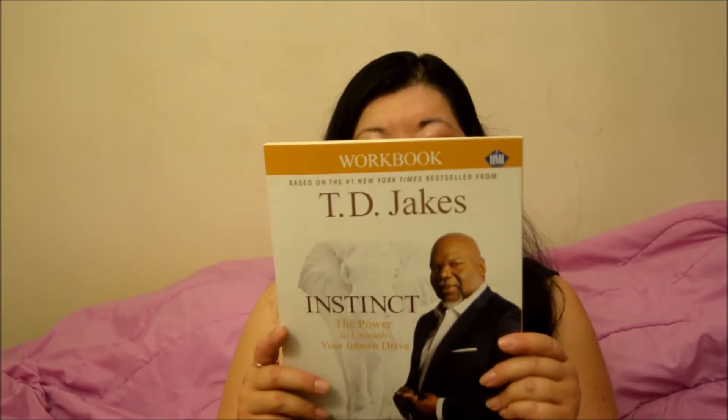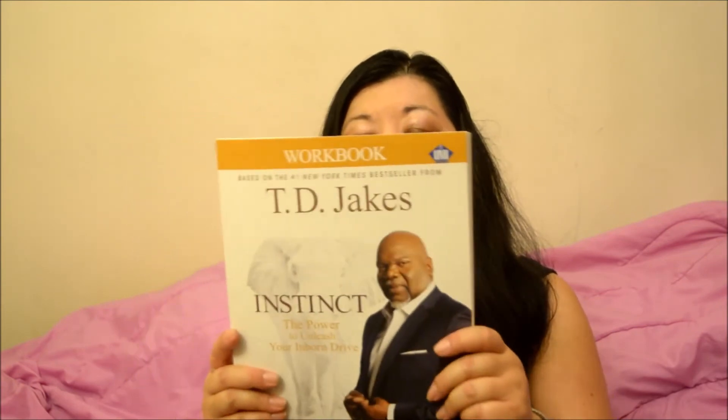I also got a book by T.D. Jakes — 'Instinct: The Power to Unleash Your Inborn Drive.' This is the workbook version. It's a Christian workbook by the number-one New York Times bestselling author and pastor Bishop T.D. Jakes, helping Christians expand their faith and bring their daily walk with God in step with their God-given instincts. The funny thing is they only had the workbooks, not his actual book, so now I have to go find it. The workbook retailed for $15 and I got it for a dollar.